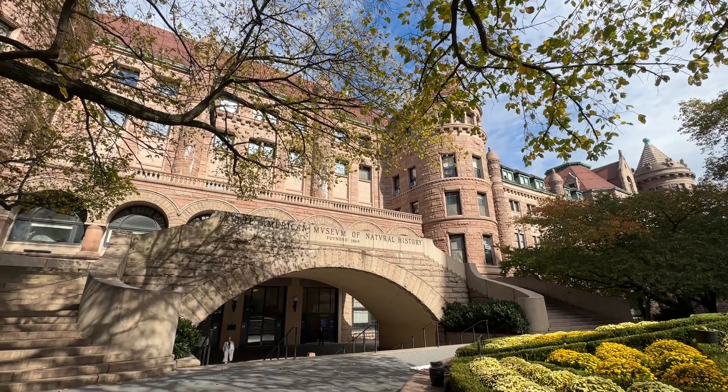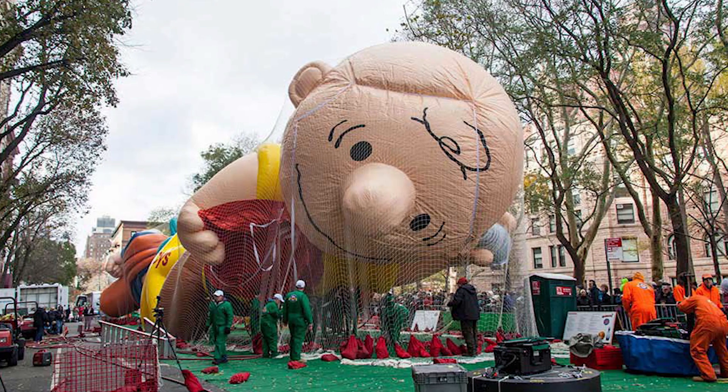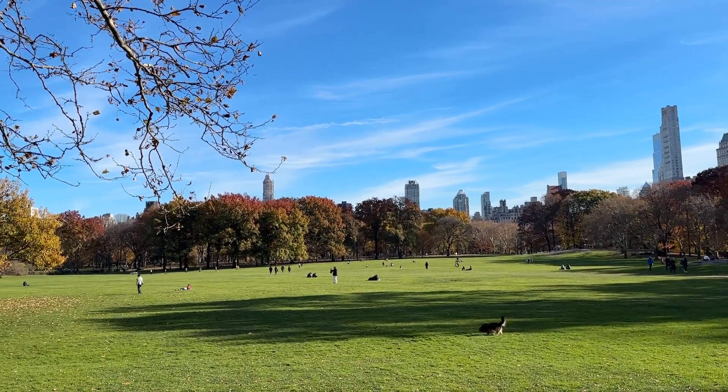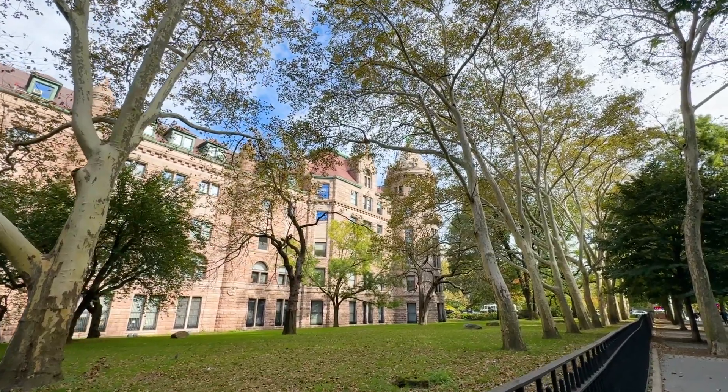Imagine living across from the Museum of Natural History and watching the Thanksgiving Day Parade balloons get blown up the night before. You will also be a half a block from Central Park and the vibrant Columbus Avenue on one of the most beautiful streets in the city.